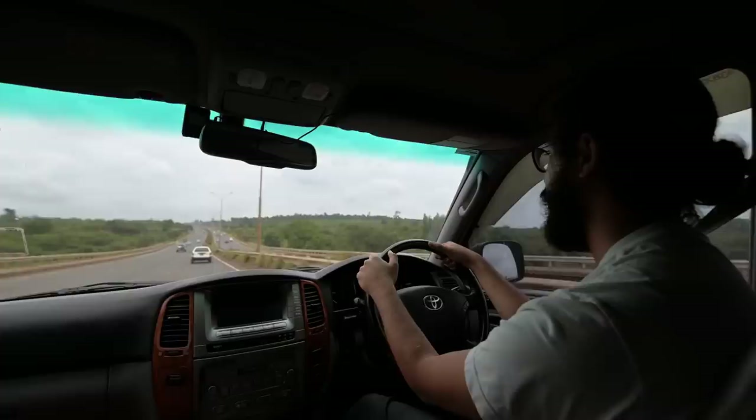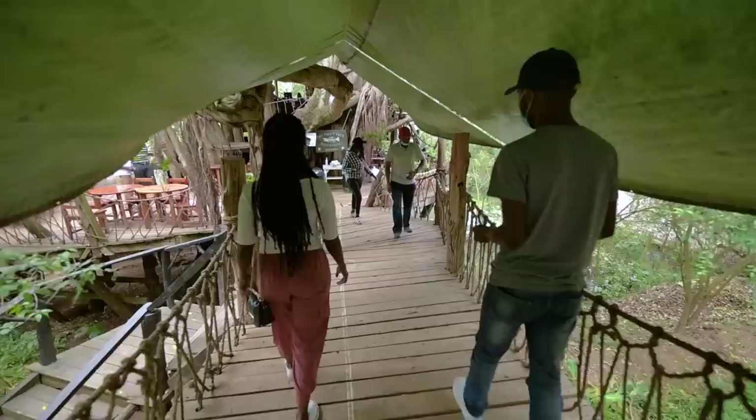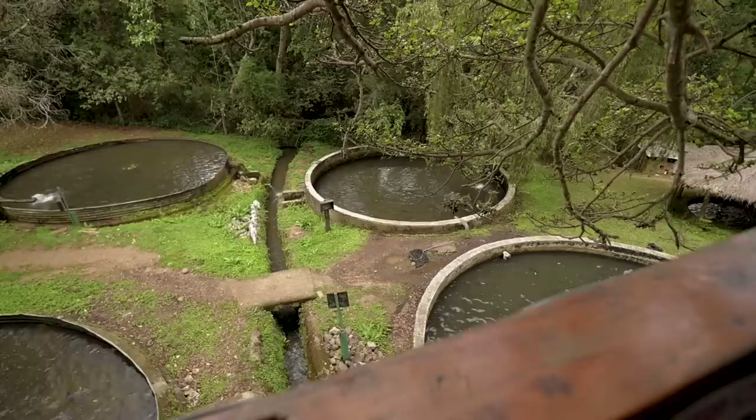Three hours later and we've made it to our first stop — a restaurant on the way to Nanyuki called Trout Tree Restaurant. I love the vibes of this place, it's like a treehouse sort of vibe. Apparently they serve the best trout in the area, fresh from their farm right behind us. They also have resident colobus monkeys and hyraxes — the hyraxes are so cute. I hope we get to see some colobus monkeys because they're really beautiful.